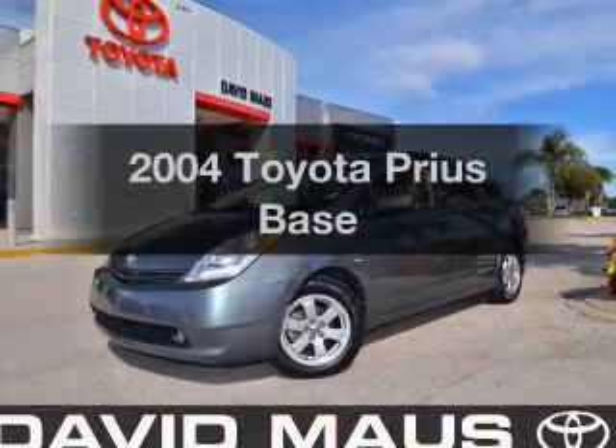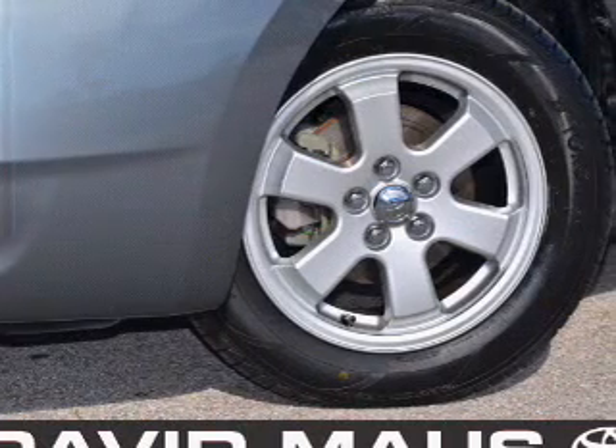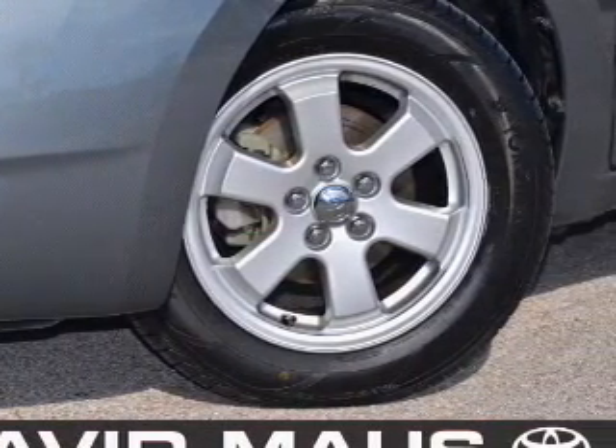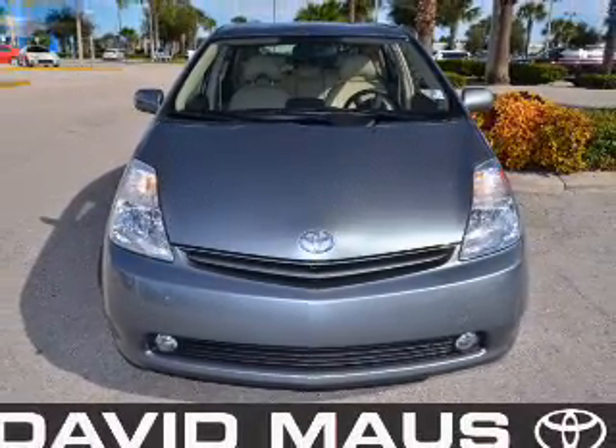Imagine yourself in this 2004 Toyota Prius. Everything you need under one roof with this great vehicle. With an efficient four-cylinder engine, the powertrain includes front wheel drive, driven by an automatic transmission.